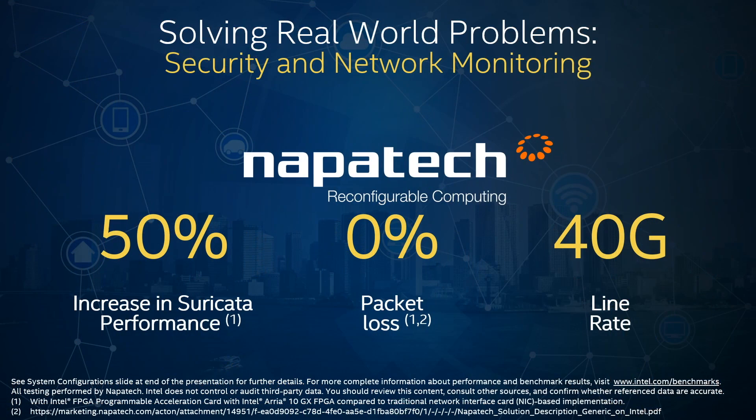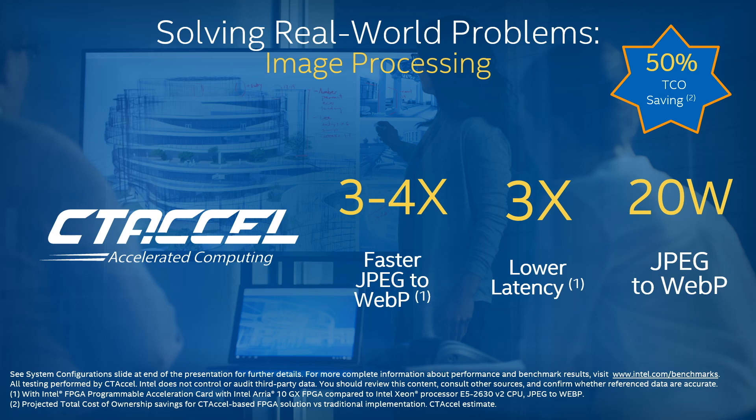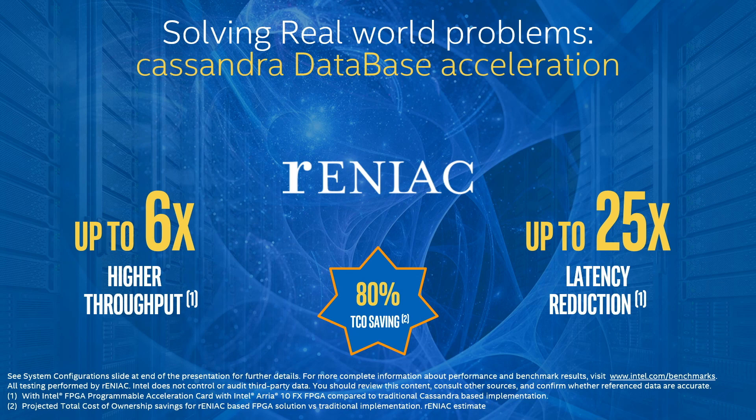Another example is network security with Suricata. Suricata is an open source intrusion detection and intrusion prevention system, where the FPGA is used for level intercept or data replication of selected traffic. CTAXL is using FPGAs for image transcoding from JPEG to WebP, offloading tasks such as thumbnail generation or watermarking images. RENIAC solves IO bottlenecks resulting in latency reduction and increased throughput for critical workloads such as NoSQL, Search and AI, supported without software changes to existing applications, freeing up more CPU resources.